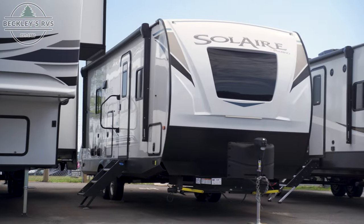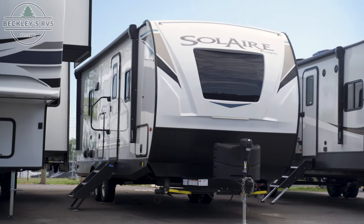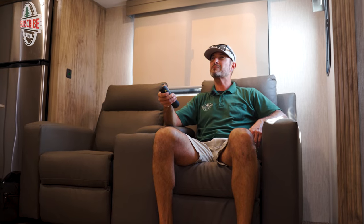Hey YouTubers, it's Mikey B with Beckley's RVs. Today we're in the Palomino Solaire 242 RBS. I'm going to go into the five things I love about this floor plan.